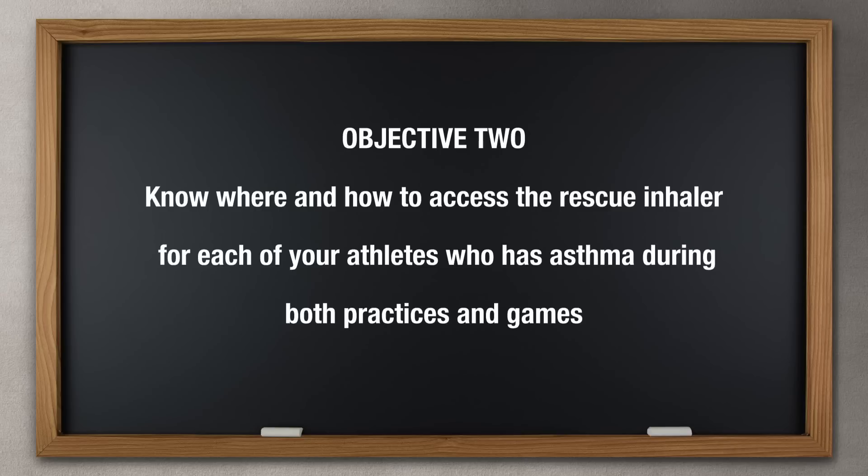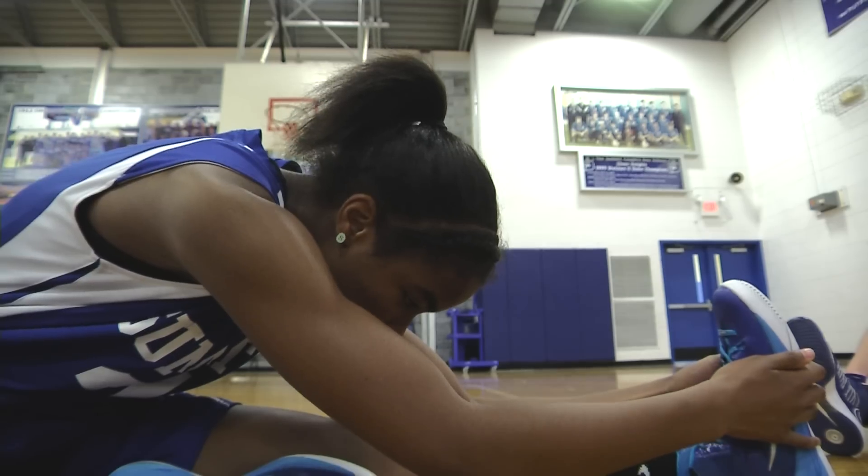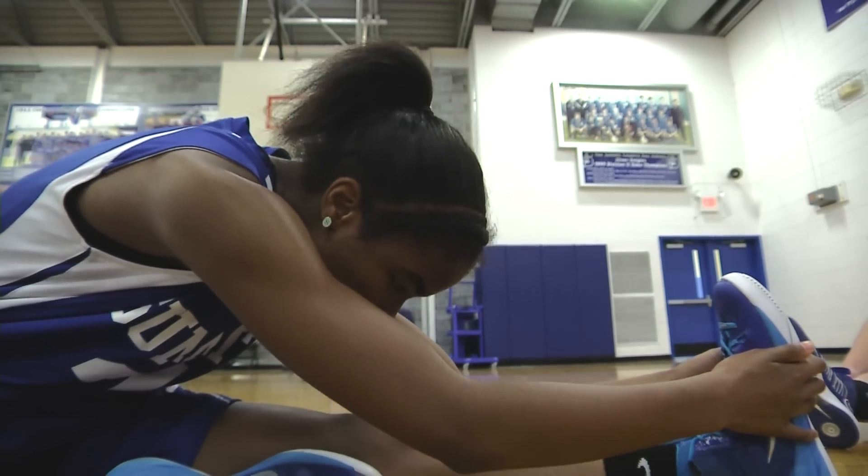Objective 2: Know where and how to access the rescue inhaler for each of your athletes who has asthma during both practices and games. Athletes who have asthma can and should exercise. In fact, exercise can help control asthma. However, some athletes need medication to help them manage it.